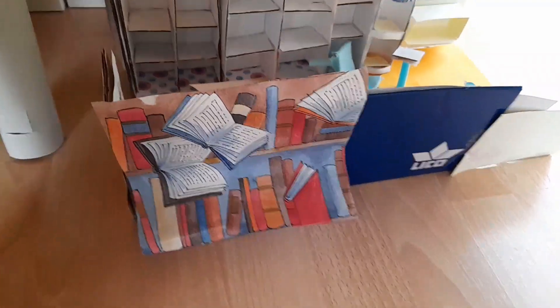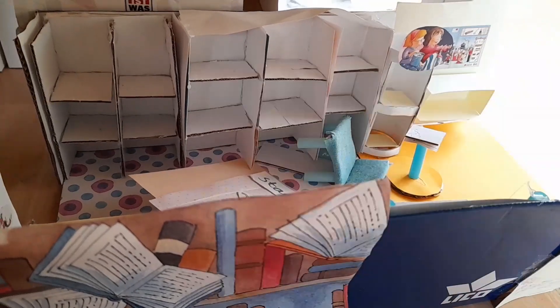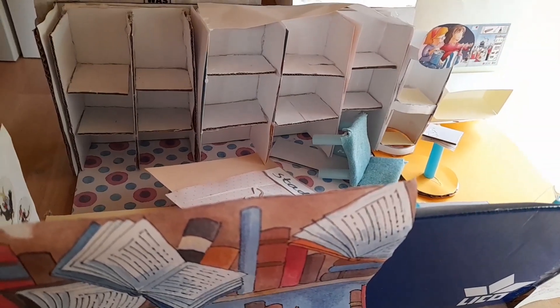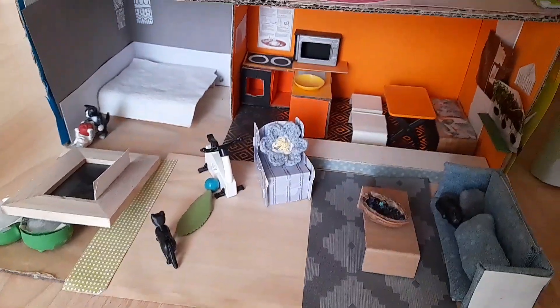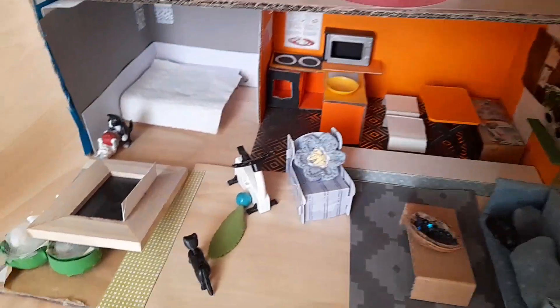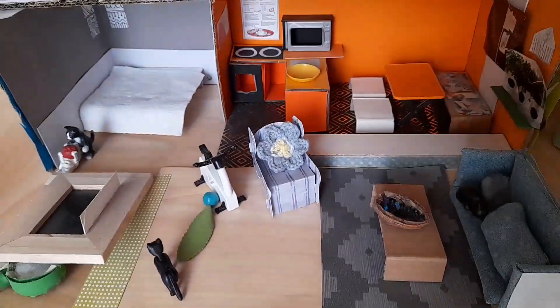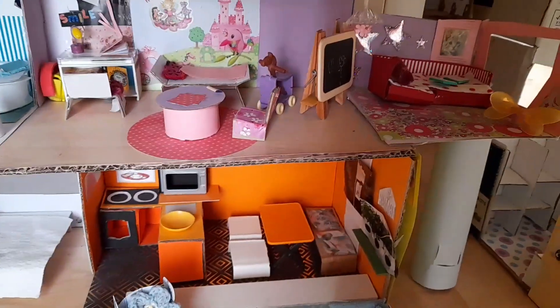Jetzt schauen wir mal ein bisschen unter die Kulissen. Hier sind ganz, ganz viele selbstgebastelte Häuser von mir drin. Da unten ist es auch ganz schön dunkel. Hier ist die Bücherei, wo Mama Charlotte arbeitet. Die ist ziemlich chaotisch – da sind auch keine Bücher drin. Dann ist hier drüben einmal das Haus von Klaras bester Freundin Marie. Da fällt auch diese Zwischenwand dauernd hin, aber ich benutze das Haus auch sehr, sehr selten.